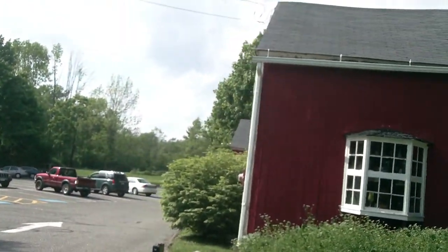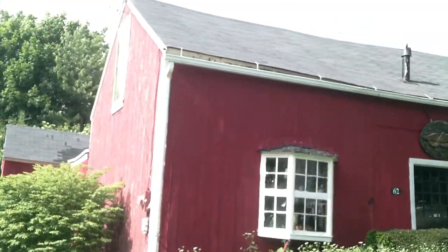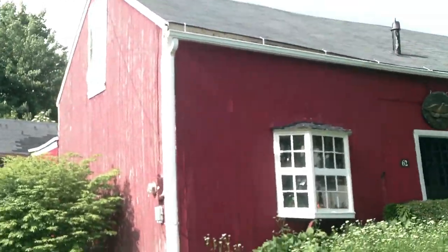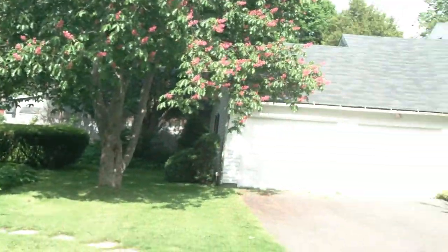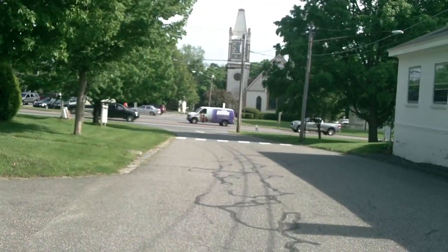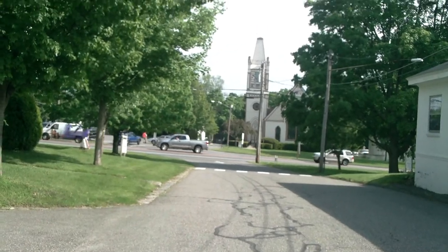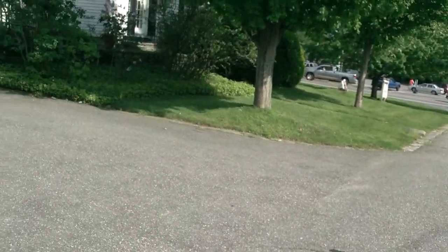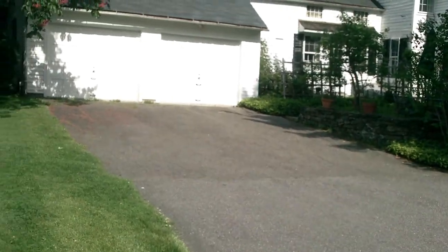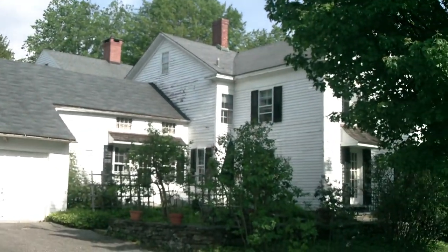We have several videos now and this is about the third one. They're not necessarily in order. This is the main drive coming in, which Thomas McBride shares with the town hall. His driveway is what I'm viewing now, and the back entrance to his house.